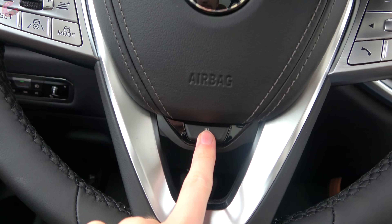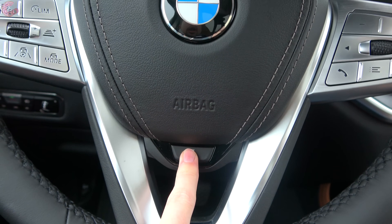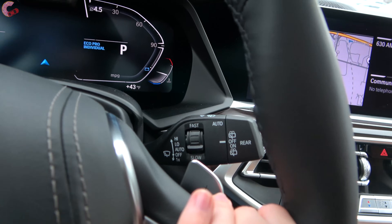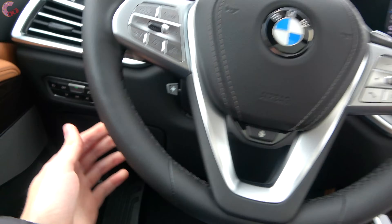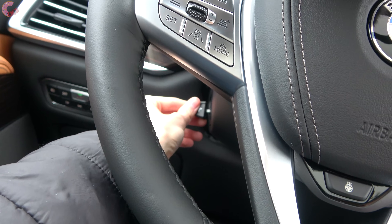The cold weather package adds heated steering wheel and heated armrests. Standard rain sensing wipers and aluminum paddle shifters come on every X7, and the steering wheel is also power adjusting as standard equipment.